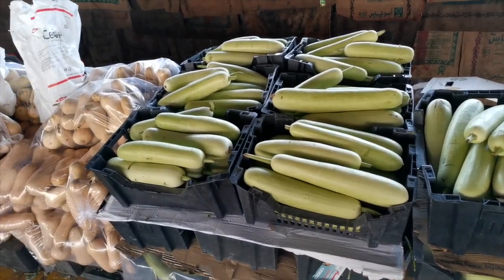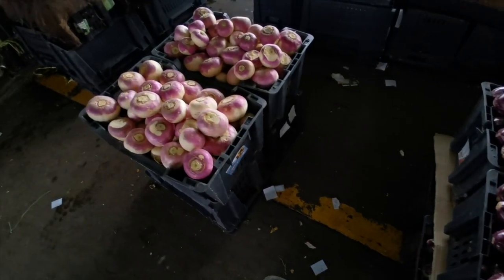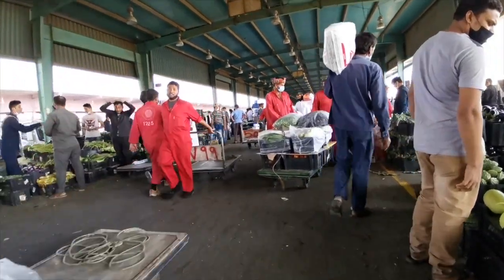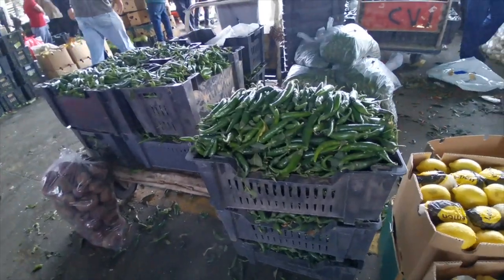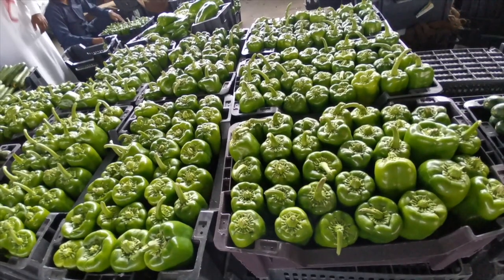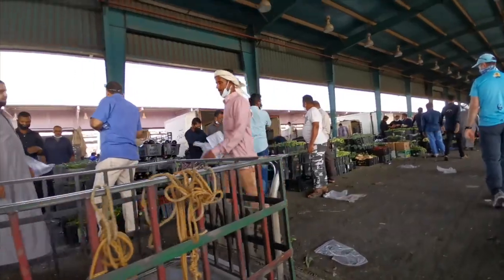We didn't plan to buy anything there because the portions are too huge and we couldn't really speak Arabic. The purpose was just to see and experience the hustle and bustle. No matter what, I always feel excited seeing all these fresh vegetables and fruits.